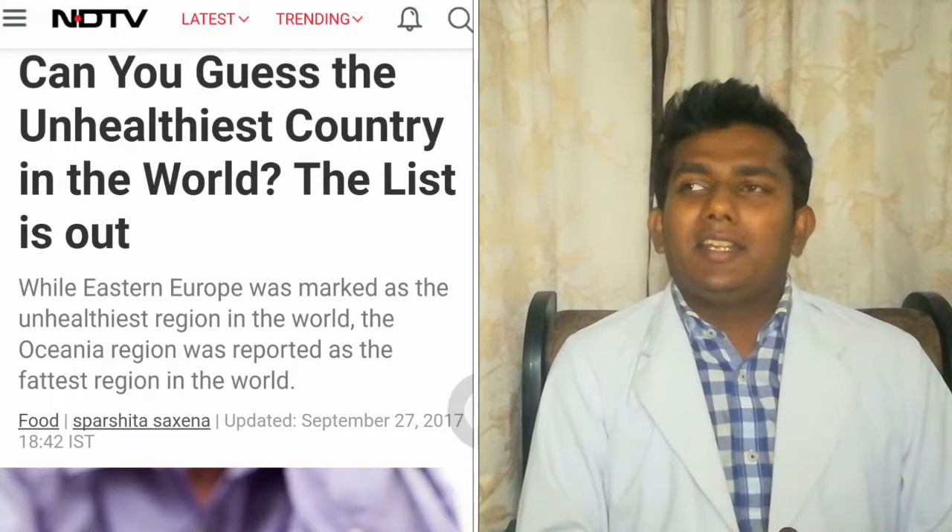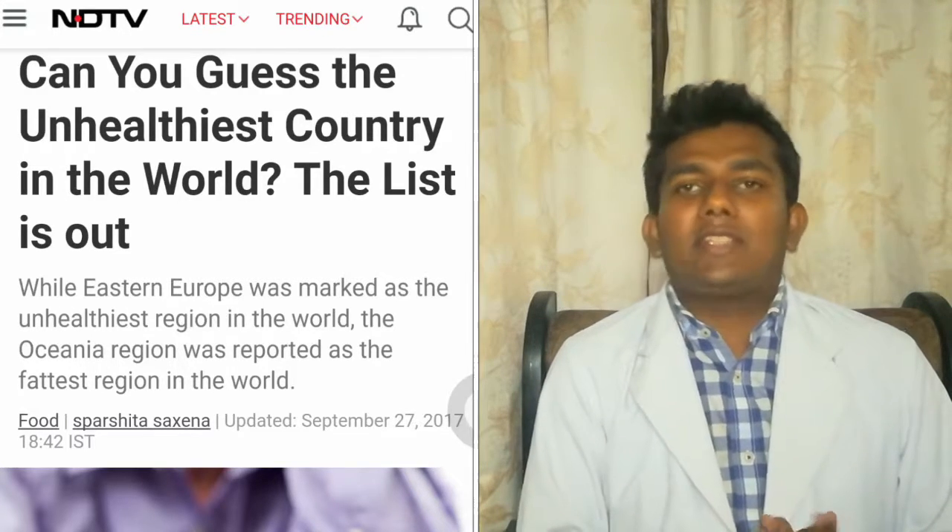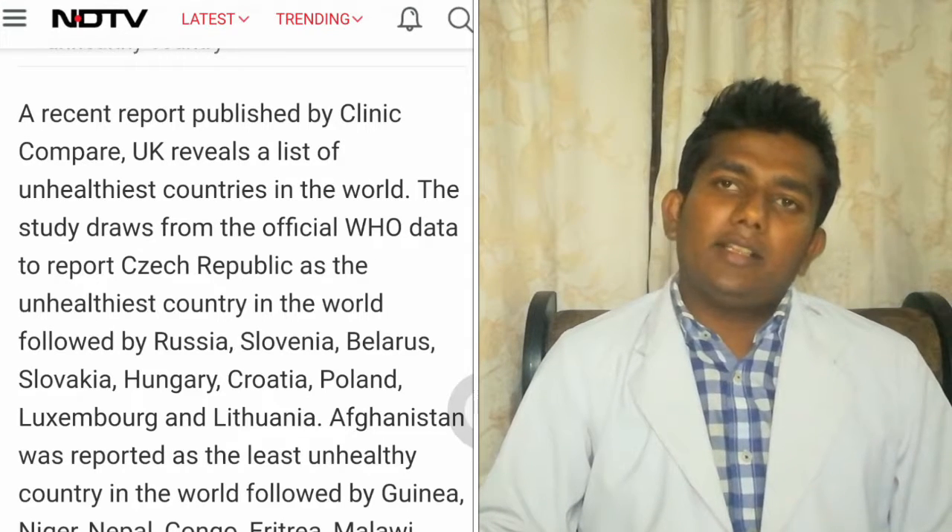Can you guess the unhealthiest countries in the world? A report from the UK, sourced from the World Health Organization, published the unhealthiest countries in the world. Russia also took a place among those countries, followed by Slovakia, Hungary, Poland, and many others. Afghanistan is the least healthy country, followed by Nepal, Nigeria, and Congo. This data was based on three main parameters: alcohol consumption, tobacco consumption, and weight prevalence or obesity in the population.